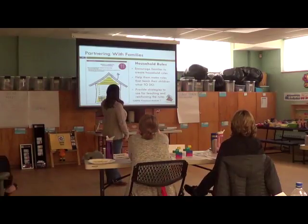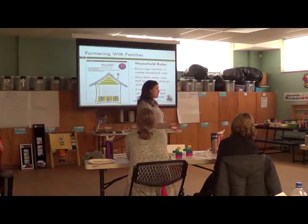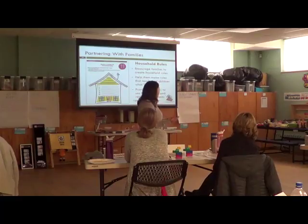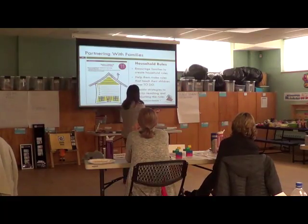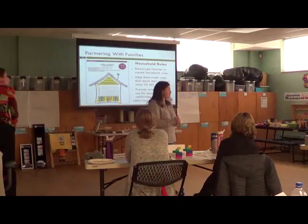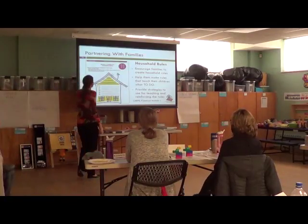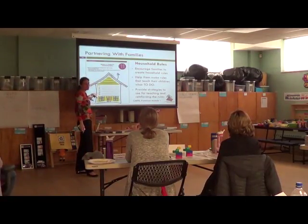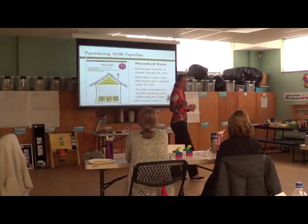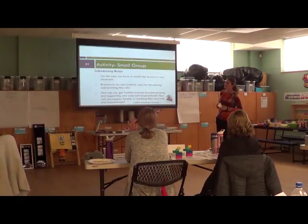Partnering with families — encourage families to create household rules. If you know a parent is very unstructured, suggest they come up with some house rules together and involve the children. Help them make rules that teach kids what to do. Provide strategies for teaching and reinforcing the rules. This page actually comes from the Positive Solutions parenting pyramid — you can download it online, print it off, or help families craft their own home rules. That's a nice resource.